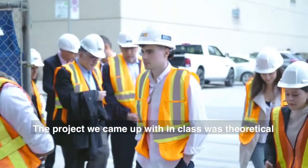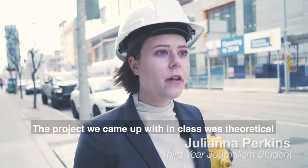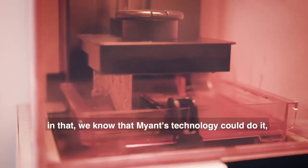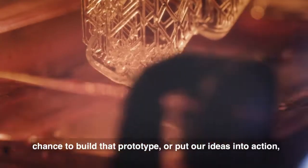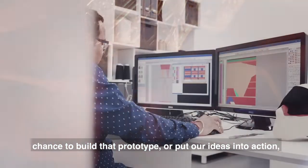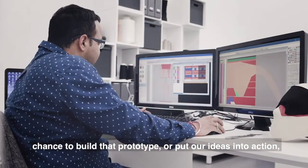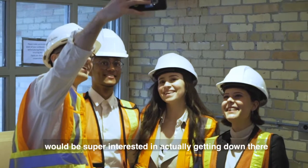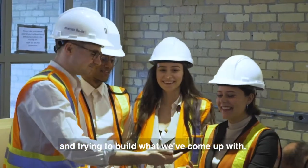The project that we came up with in class is kind of all theoretical in that we know that the technology could do it, but we've never actually had the chance to build that prototype or put our ideas into action. I think everyone on my team would be super interested in actually getting down there and trying to build what we've come up with.